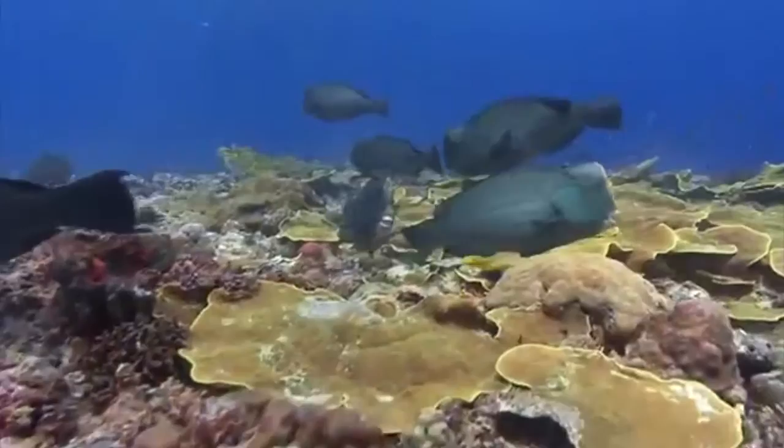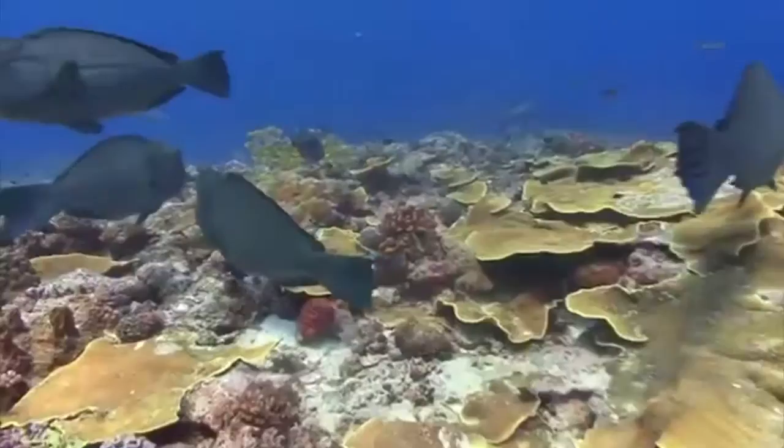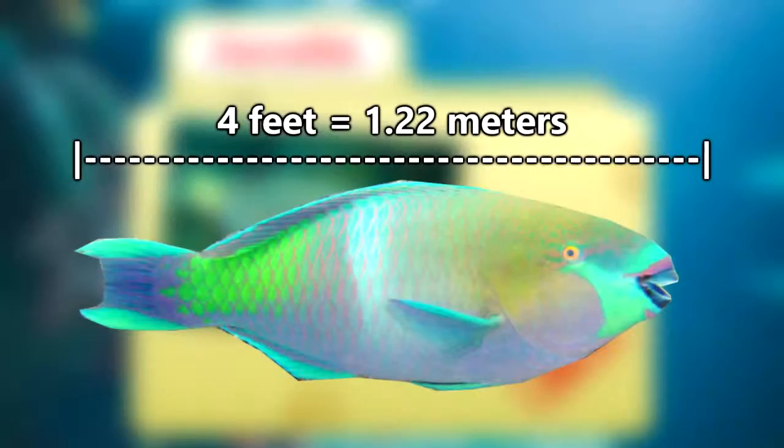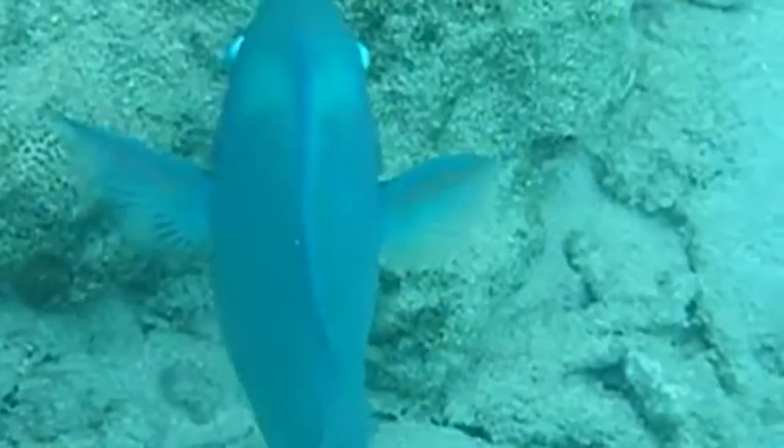For the parrotfish types that don't school this way, reproduction happens simply by many individuals releasing sperm and eggs at the top of the water column. It only takes 24 hours for the fertilized eggs to hatch, and the young take about two to four years to fully mature. They can grow up to four feet in length, depending on the species. Some species only live up to five years, while others can live over 20.